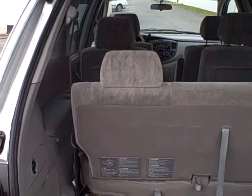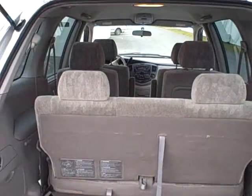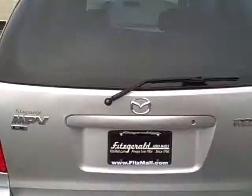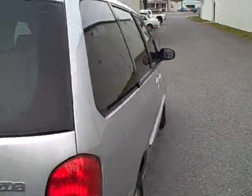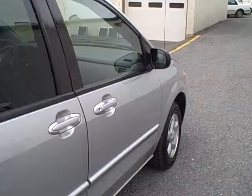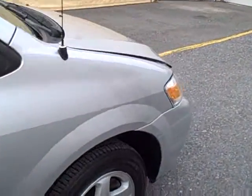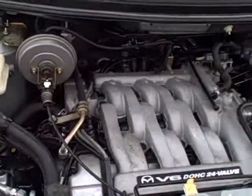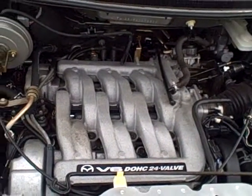Here in the back there's a nice cargo area. Down here in the stowaway area, these back seats fold down and make a flat surface in the back. Under the hood we have the 2.5 liter V6 engine.